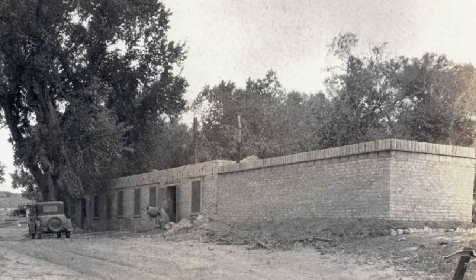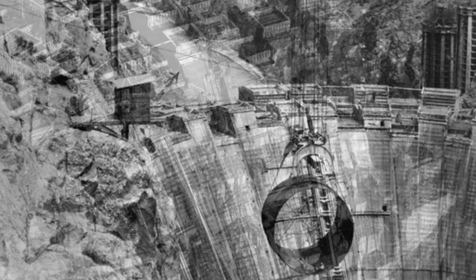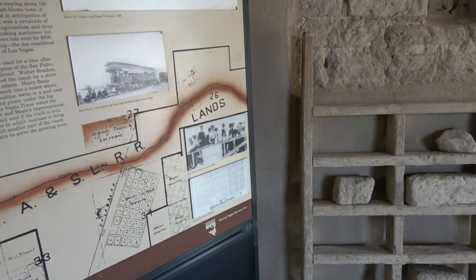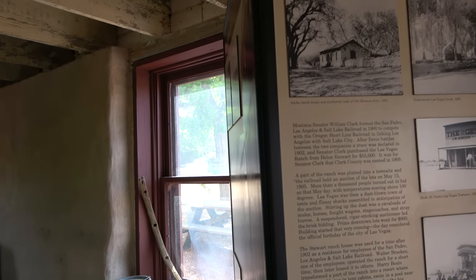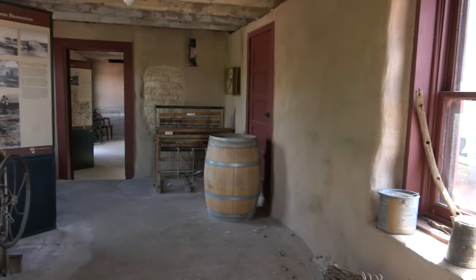In 1929, the Bureau of Reclamation leased one of the original adobe buildings near the creek inside the area that was the original fort, to be converted to a laboratory designed to test concrete for use in the Hoover Dam, one of the most significant building projects in U.S. history and a game changer for building technology and innovation. It's simply amazing that the old fort, one of the very first settlement structures in Las Vegas, played a key role in the advances made that allowed for the construction of the Hoover Dam, arguably the most significant structure to impact the Las Vegas Valley in modern times.